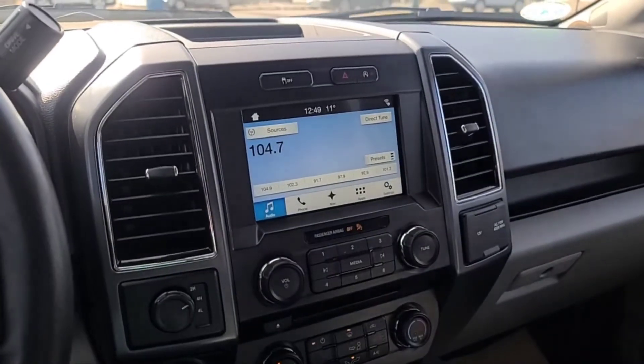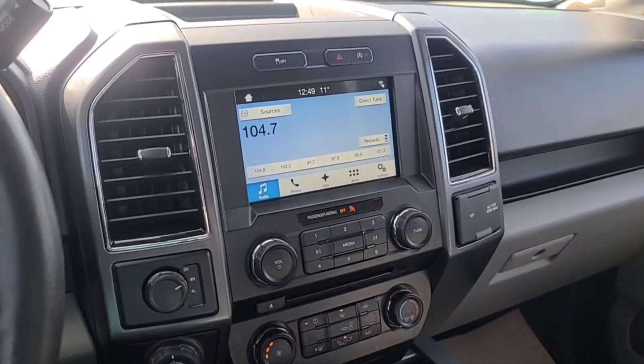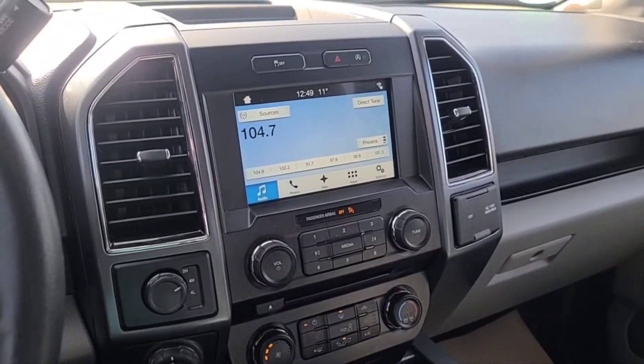Once again, I can't cover every detail about this F-150, but if you'd like to know more information you can check it out at waterlooford.com, or you can come take a stop by the dealership and check this truck out in person. Once again, my name is Noah — thanks for watching.